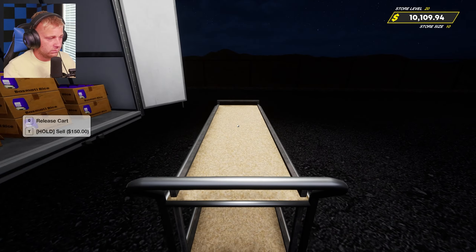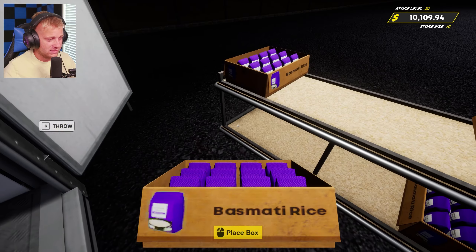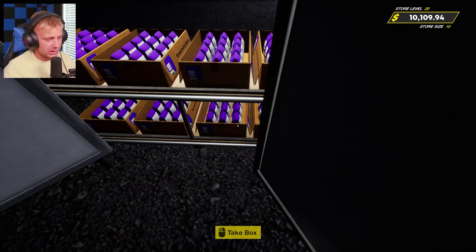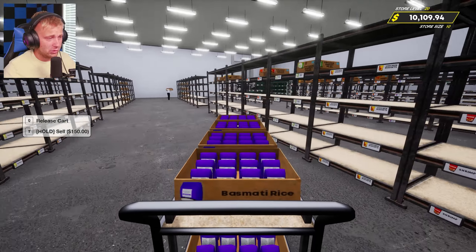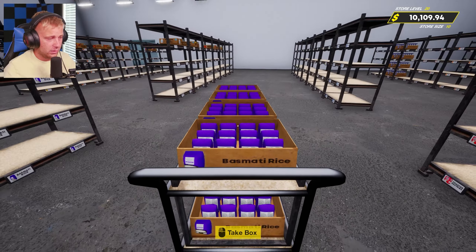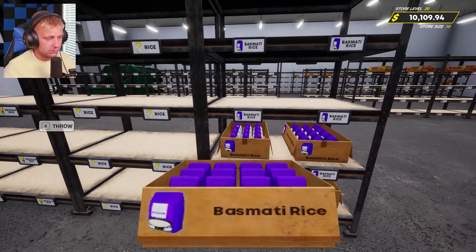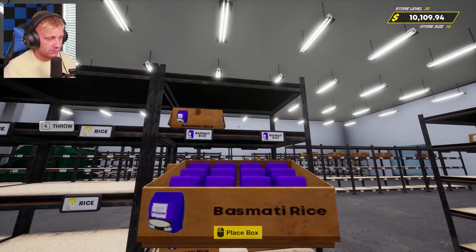This is where it could actually help to have some more people in here to help out stocking things. But at the same time, once we're done stocking things up and reorganizing the store, that's probably gonna be about it for this game on the channel until we get some updates. There really isn't much else to do — we've unlocked everything, priced everything out, and done a complete storage room organization.